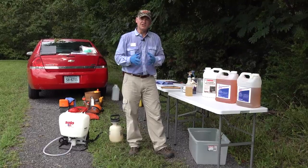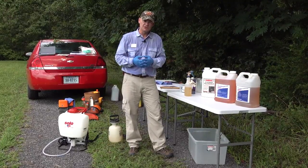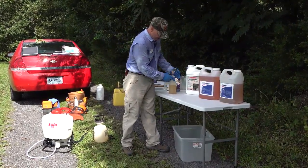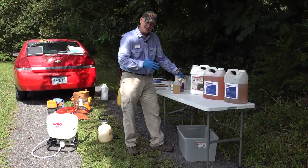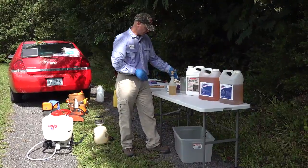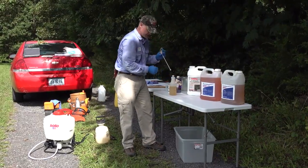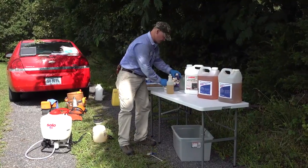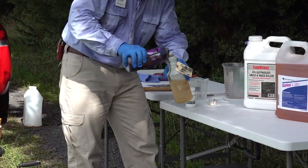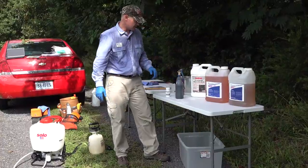Let's talk about getting ready to apply some herbicide, which means getting the herbicide into the right container for the application method we're going to use. The first container is a simple squirt bottle — unlabeled, but I've added a label to it. What I have in here is triclopyr amine, concentrated right out of the jug. I'm going to add a dye to make it easier to keep track of what we've treated and what we haven't.